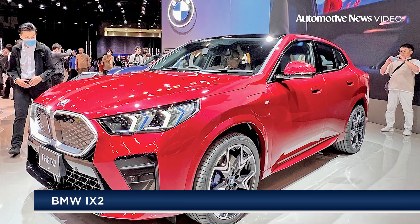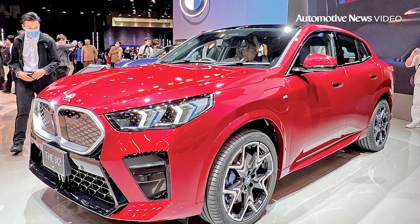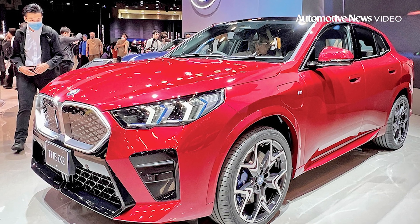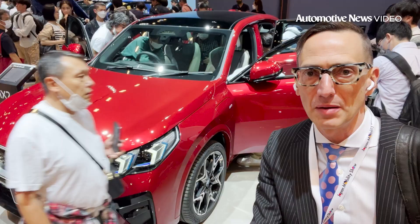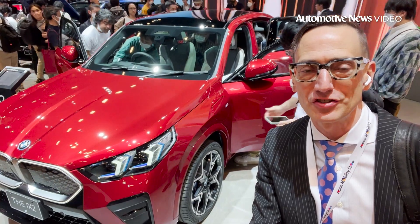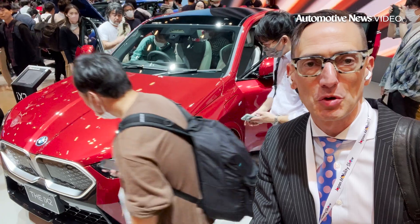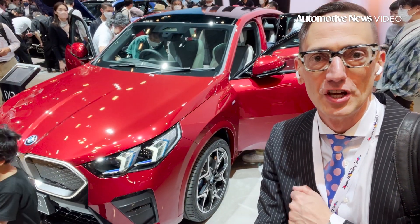BMW has brought out the world debut of the iX2 here. It's a new all-electric EV crossover. It's rare for an overseas OEM even to be at the Japan Motor Show these days, but BMW went a step further by actually having a full showing here.